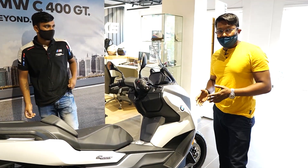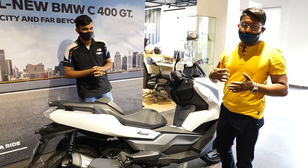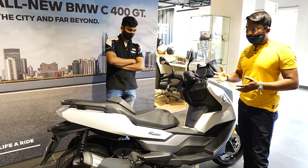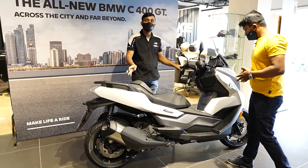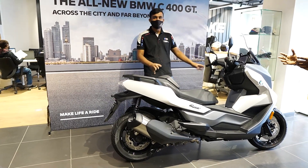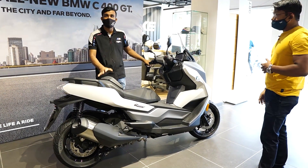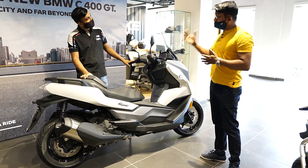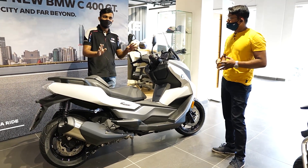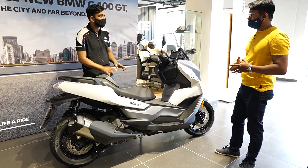So now we have a new launch scooter which is now in the market. Its name is C400GT — it's a 350cc scooter. This is the first time in India that a Maxi Scooter has been launched. Some company has launched a high-size scooter in India for the first time.